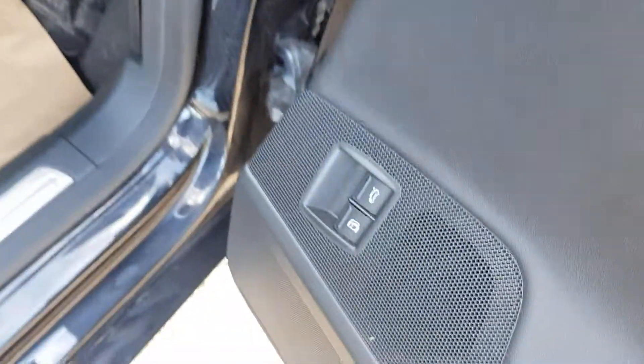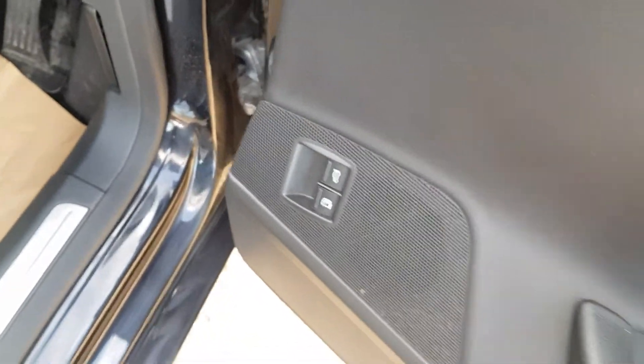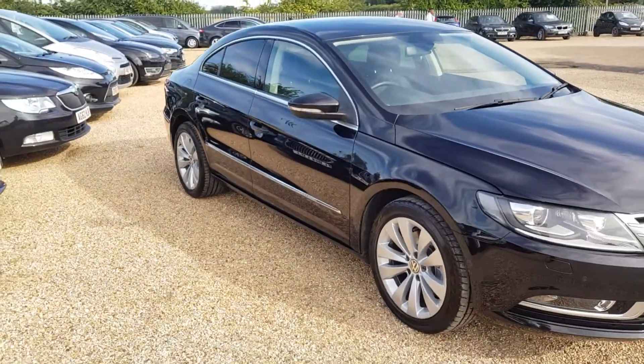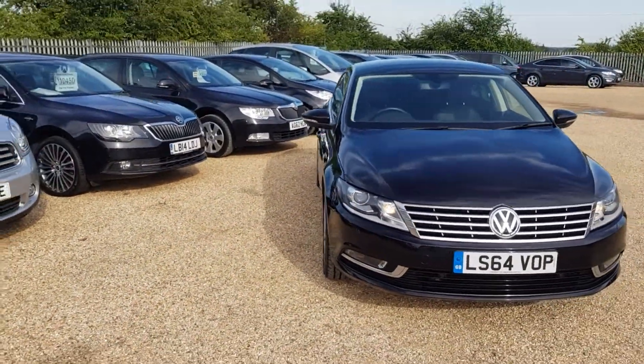That is the release catch for the fuel cap as well as the rear boot. The parking sensors go all the way around.